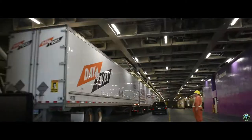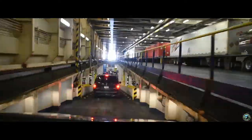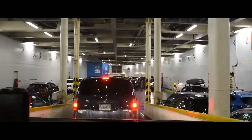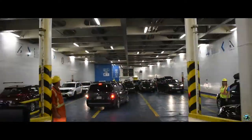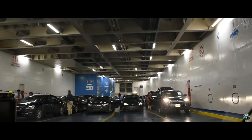As you drive aboard the ship, staff will guide you to your parking spot. The area may be tight and you could be surrounded by large trucks or trailers. Be sure to bring everything you need with you, because once you leave the vehicle deck, you won't be able to go back until the end of the trip.